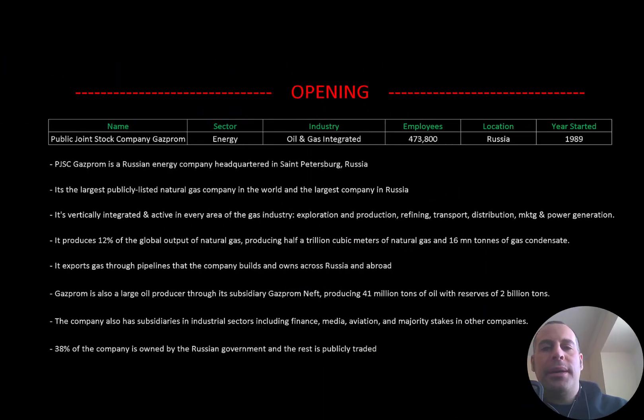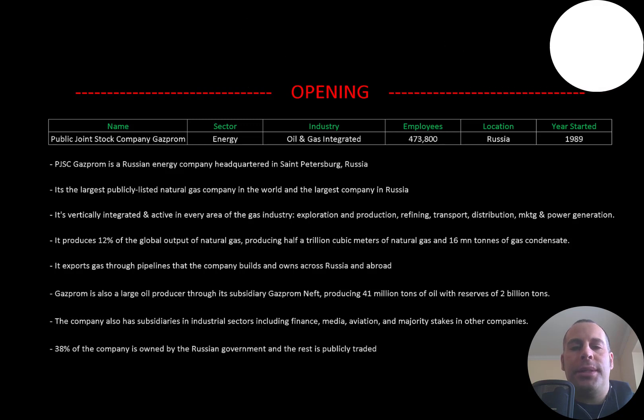Welcome to my channel, I'm Scott. If you want to catch my newest video, I post one every day. In this video I'm going to walk you through the process of valuing Gazprom stock by analyzing their financial statements.